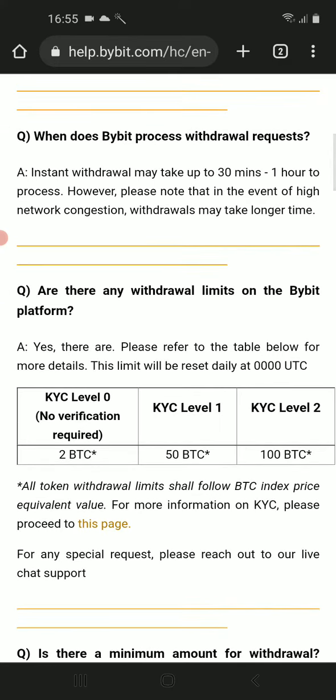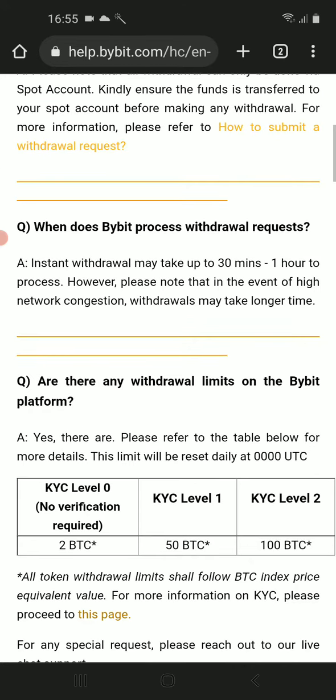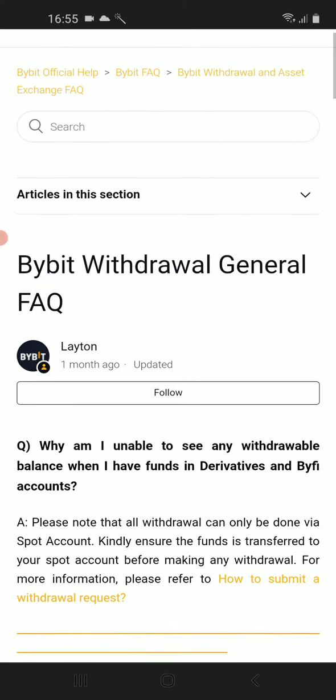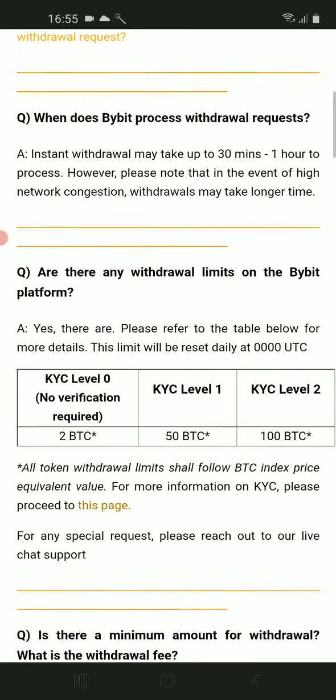They also provide pretty good bonuses and promotions, and they have a mobile app with a pretty good user interface. So Bybit is at least for me the number one crypto exchange without KYC.